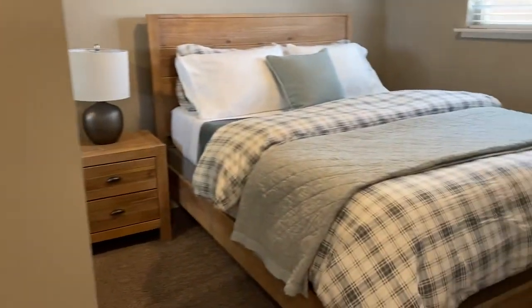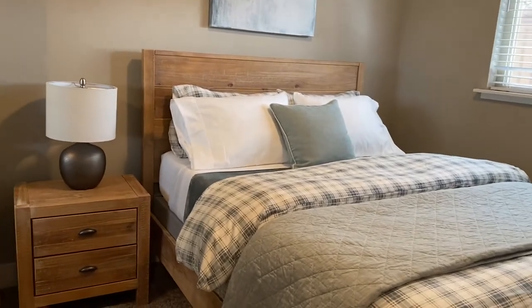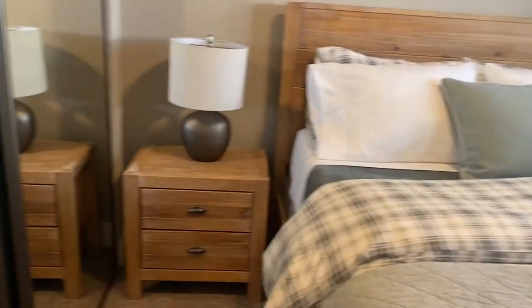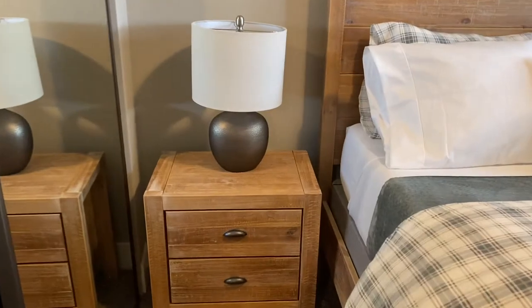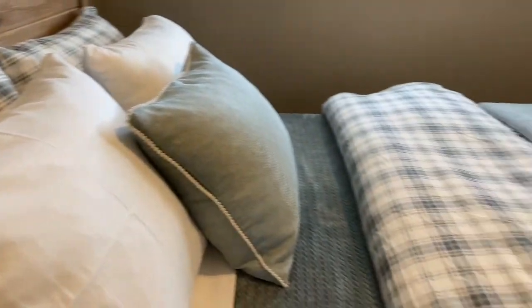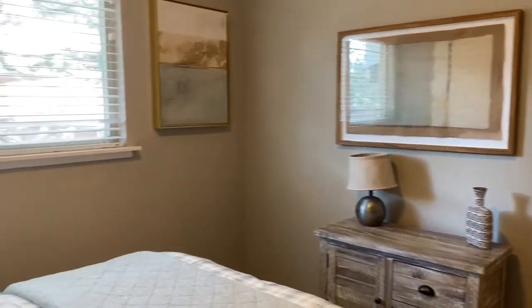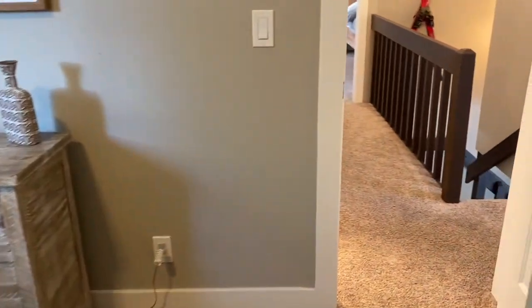We're going into the second guest room. It has another queen bed in here. She has extra linens for all of these beds — the linens are just beautiful. It's nice, subtle, just mellow, quieting colors.